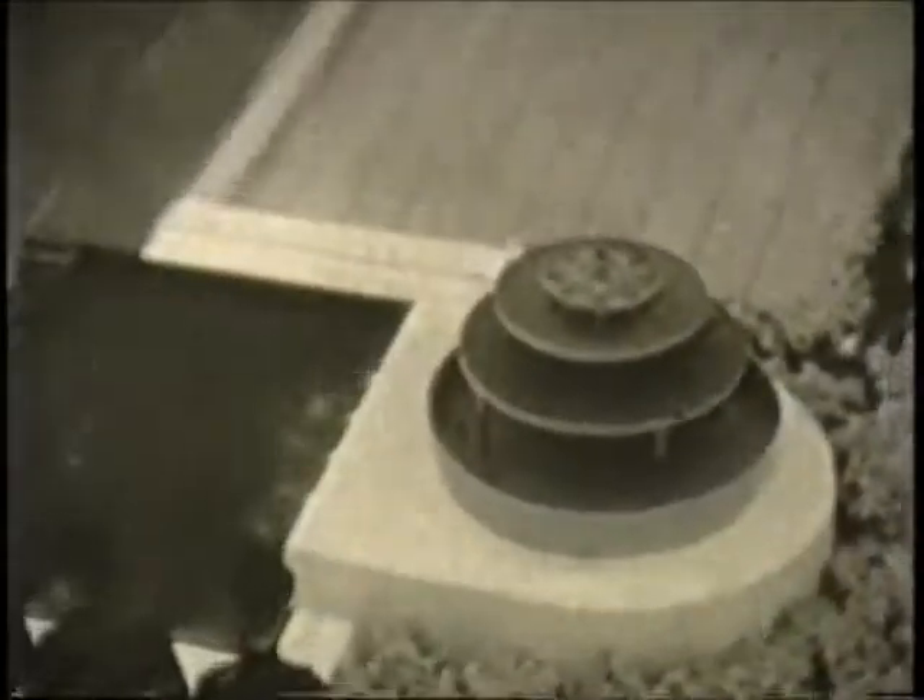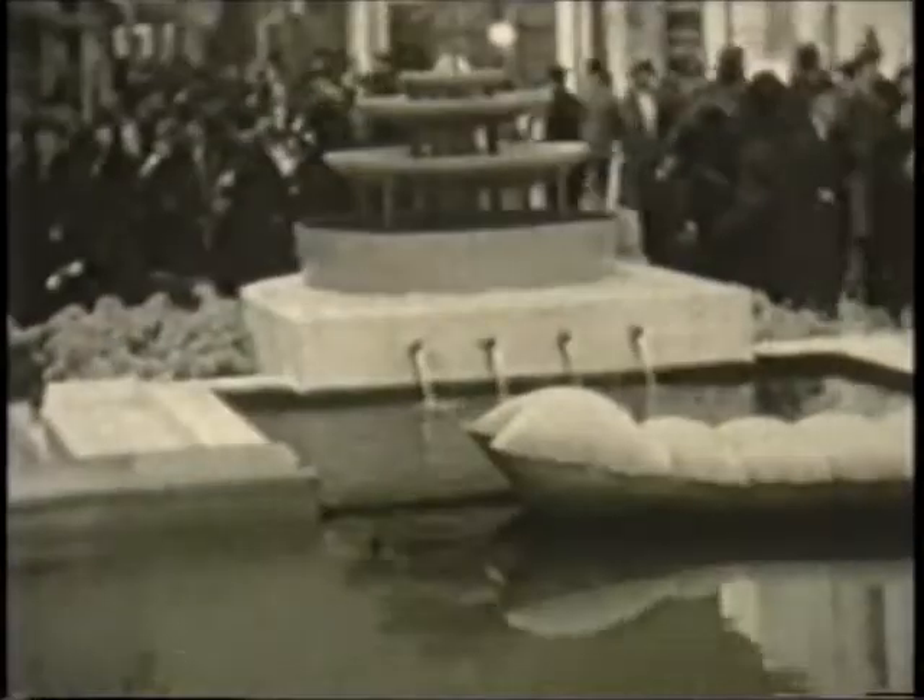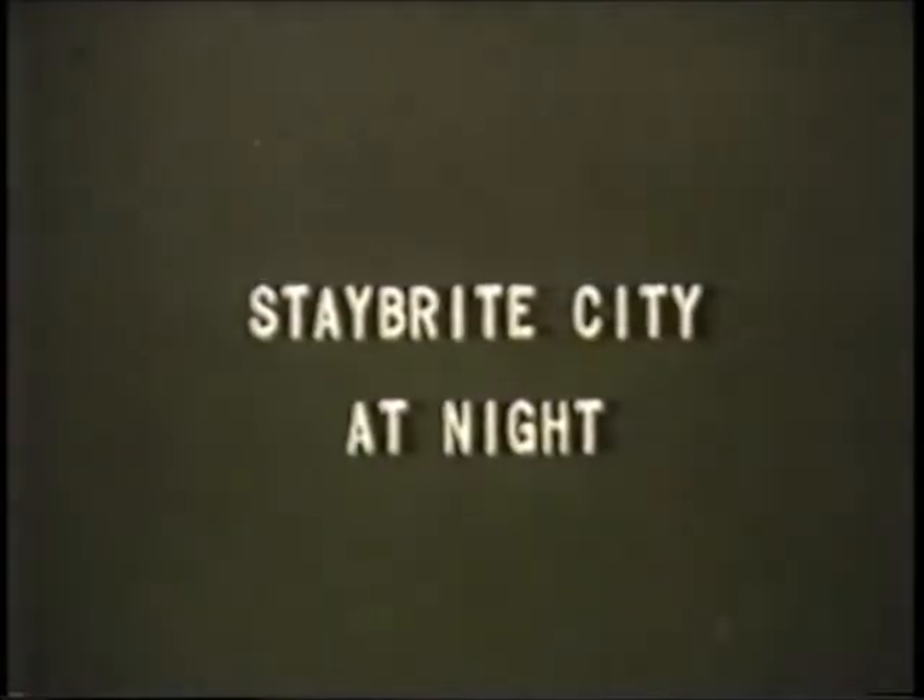This pool was completely lined with Stay Bright, and set in finished Stay Bright sheets. At one corner a fountain kept the water continually in circulation, whilst at the far end was a covered terrace providing shelter from the sun. Finally, before leaving we must see Stay Bright City by night.